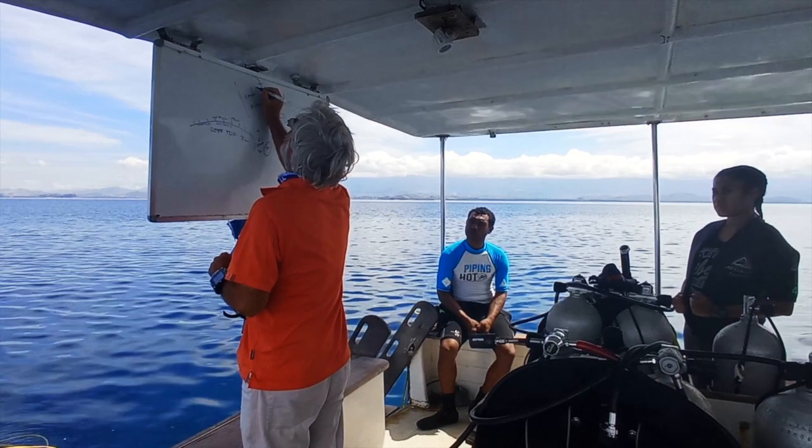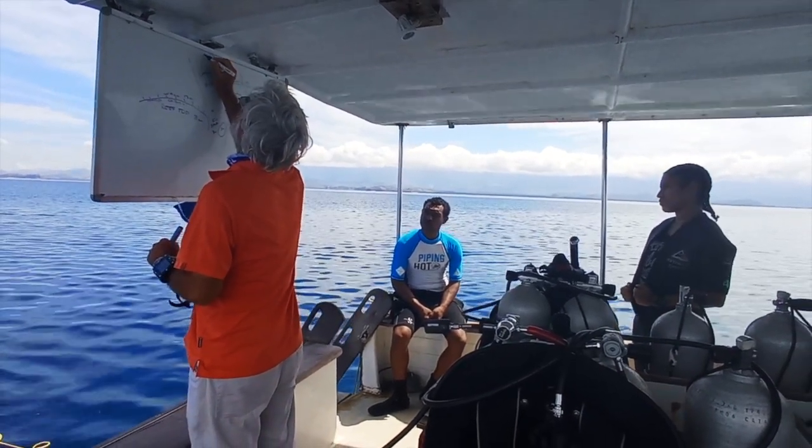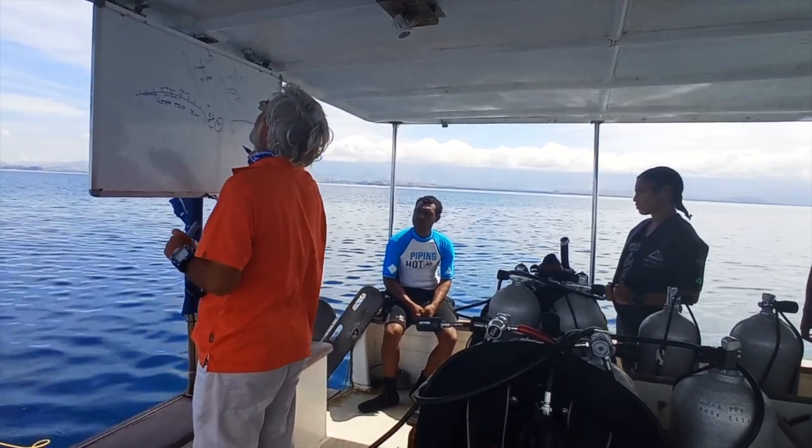Now the wreck is a bit deep — 22 metres to the neck, and about 35 metres to the sand at the front.